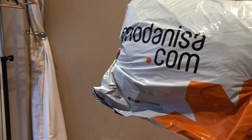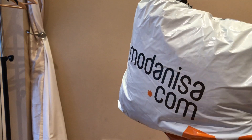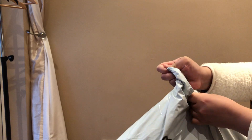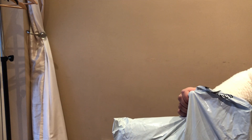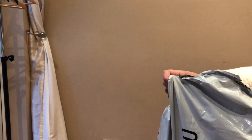Hi everyone, so today we have a haul and it is from Modernisa. It's become one of my favorite shops because it's very modest, and this is my second time buying from them. I actually had to buy a lot because I've gone up a size, so I needed new things.